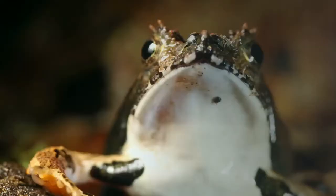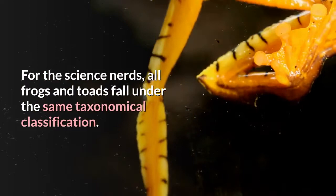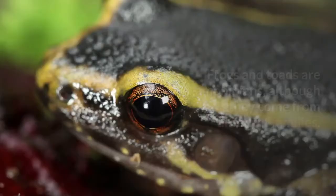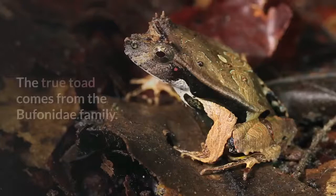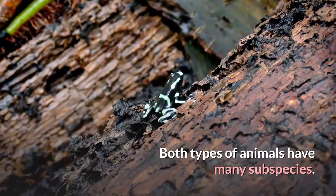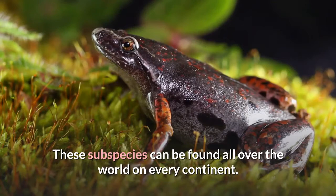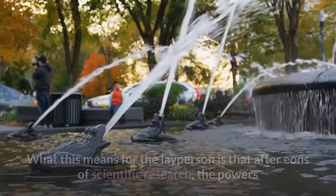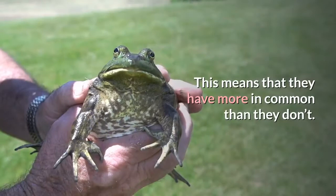Similarity number one: classification. All frogs and toads fall under the same taxonomical classification — they are both amphibians, although they come from different families. The true frog comes from the Ranidae family, and the true toad comes from the Bufonidae family. Both types of animals have many subspecies found all over the world on every continent except Antarctica. After eons of scientific research, biologists have determined that frogs and toads are biologically the same species, meaning they have more in common than they don't.